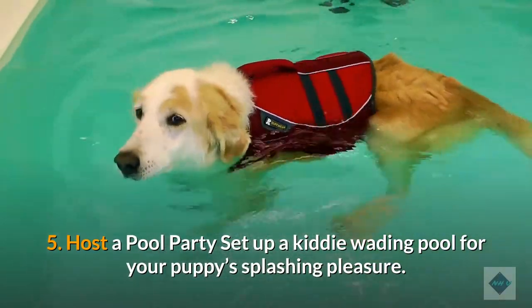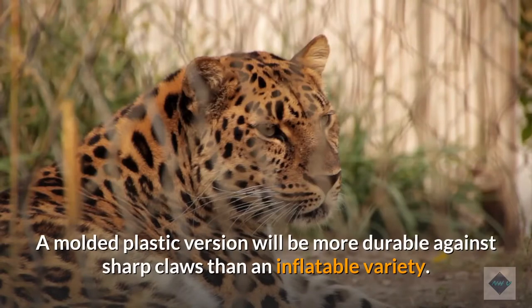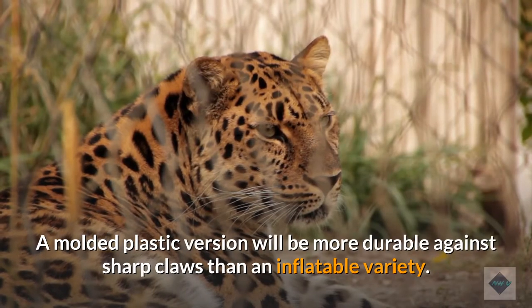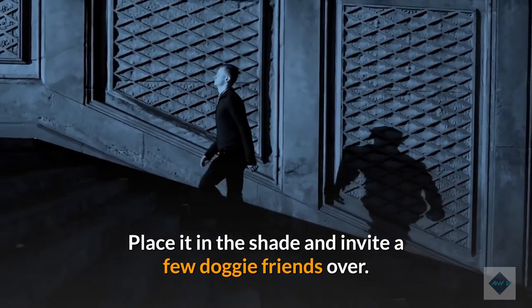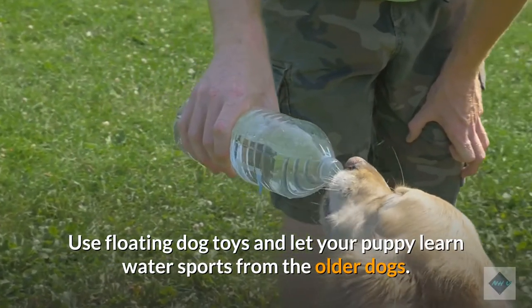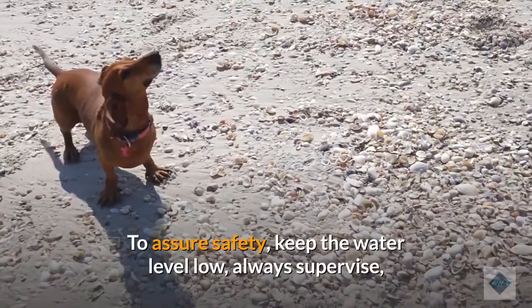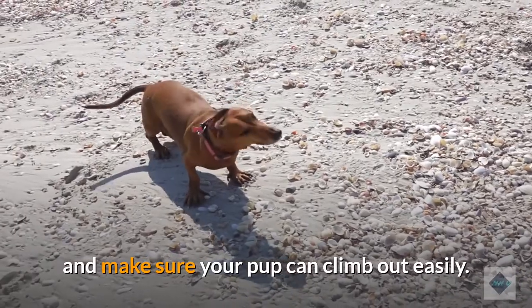5. Host a pool party. Set up a kiddy wading pool for your puppy's splashing pleasure. A molded plastic version will be more durable against sharp claws than an inflatable variety. Place it in the shade and invite a few doggy friends over. Use floating dog toys and let your puppy learn water sports from the older dogs. To assure safety, keep the water level low, always supervise, and make sure your pup can climb out easily.